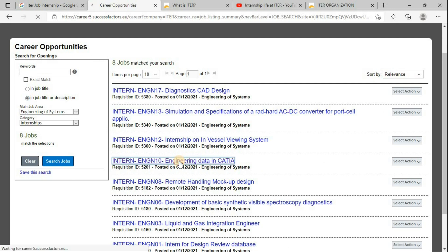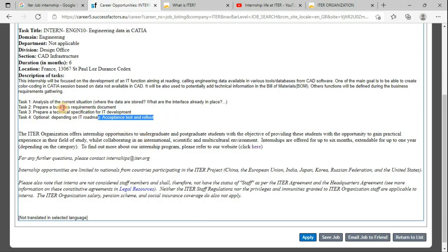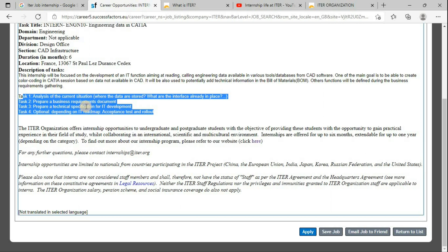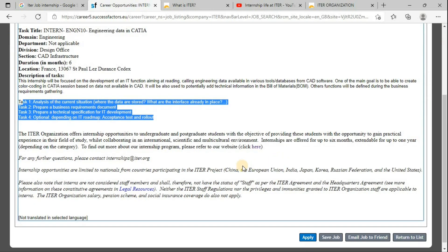If you click on a listing, you will come to know what the requirements are. The domain, division, and each detail are written there. The duration is six months, but it can be extended up to 12 months. The tasks you need to do are clearly mentioned as well. You just go through this respective link and you will find your respective internship opportunities.